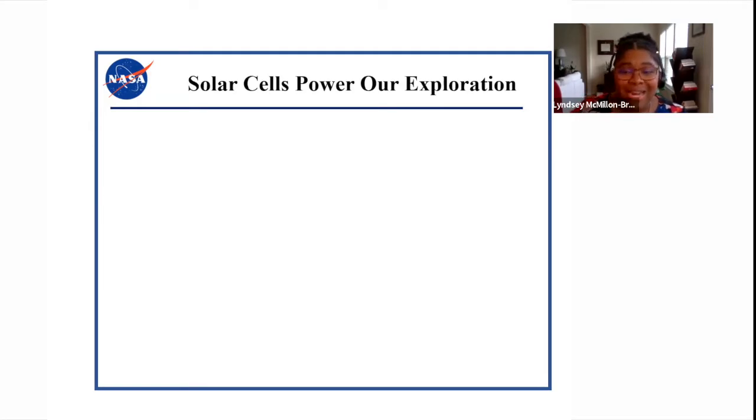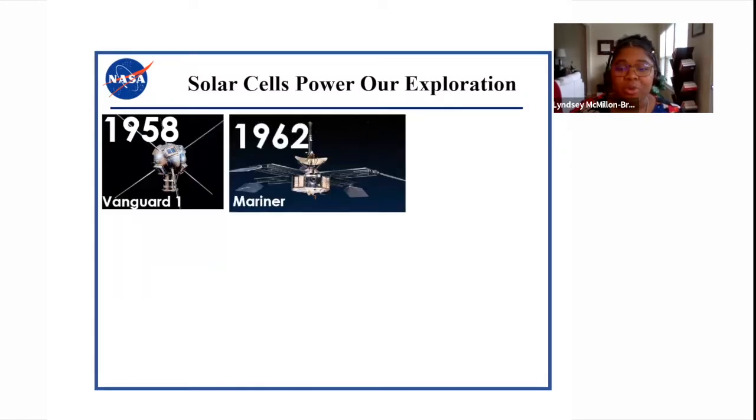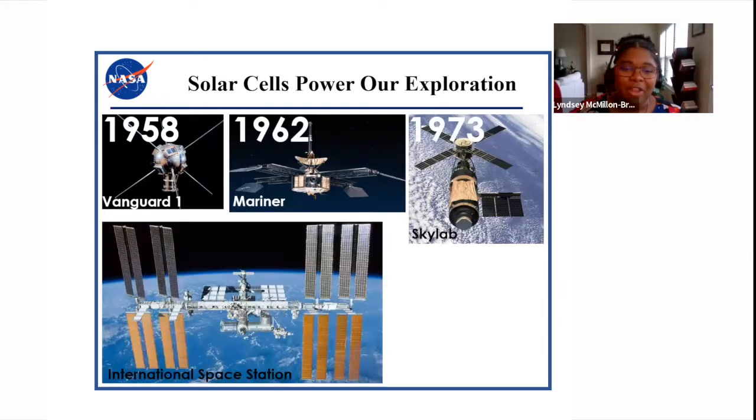Solar cells are really important to NASA because they have historically powered a lot of our exploration. The Vanguard 1 orbited Earth and was the first satellite to have solar electric power. The Mariner 2 was a space probe that went to Venus and was the first robotic space probe to conduct a planetary encounter. Then there was Skylab, the first United States Space Station, which launched in 1973. And the beloved International Space Station is a multinational collaborative project between the US, Canada, Japan, Europe, and Russia, constructed in 1998 with a persistent human presence since the year 2000.